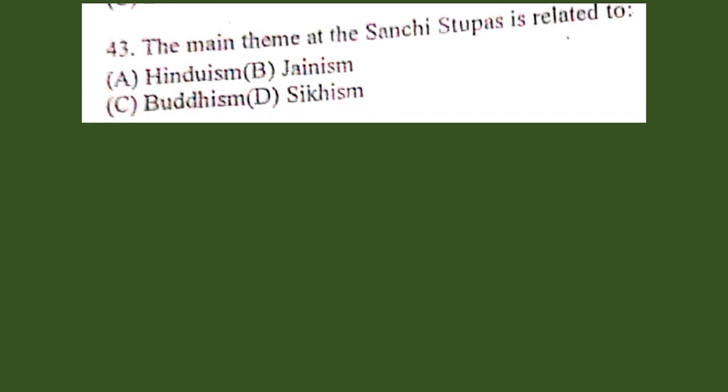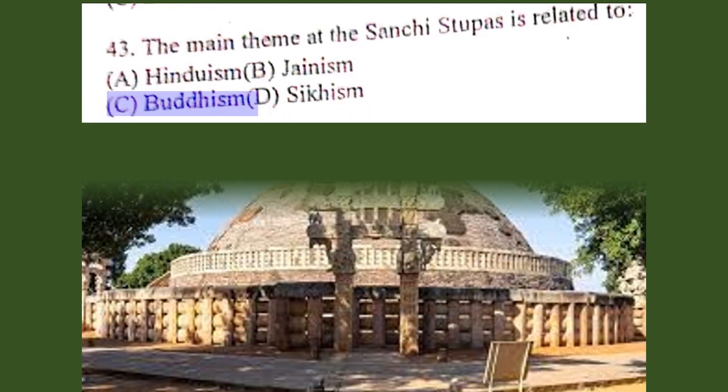Question number 43. The main theme at Sanchi Stupa is related to: A. Hinduism, B. Jainism, C. Buddhism, D. Sikhism. The correct answer is C. Buddhism.